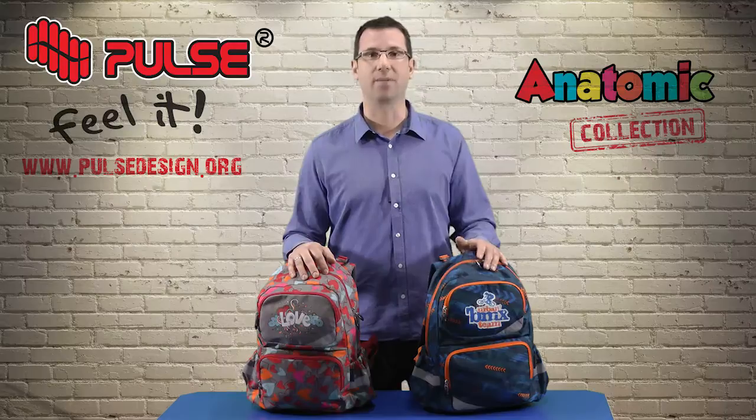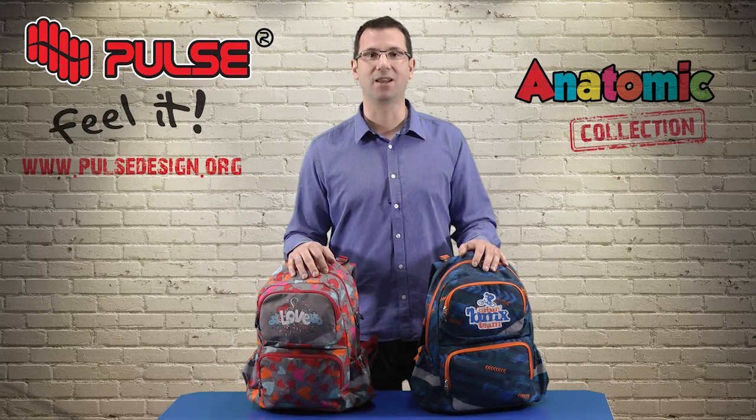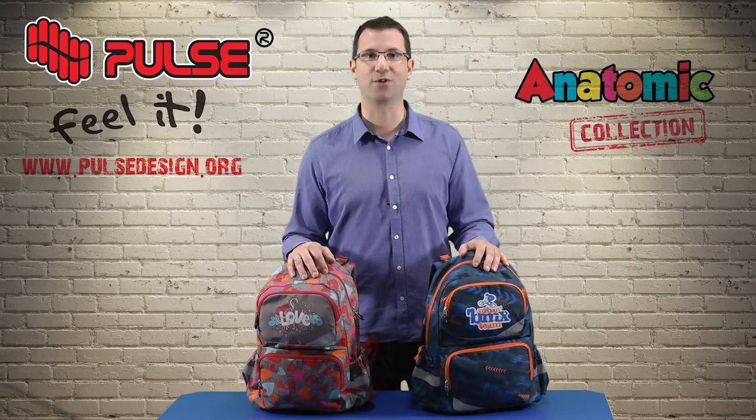So that's it for the Anatomic backpack. For more information please visit our website at www.pulsedesign.org. Thank you very much for your attention.